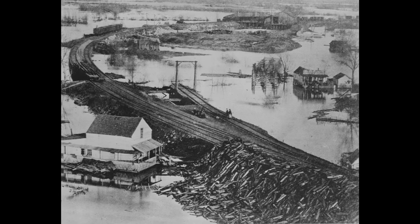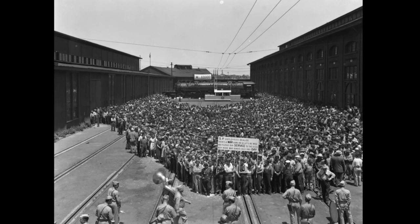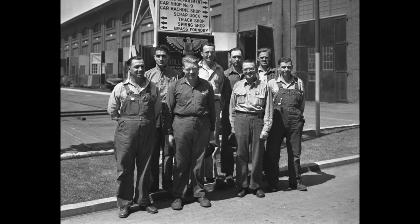It started as the Central Pacific, and it was the western terminus of the Transcontinental Railroad. From there, the Central Pacific then became the Southern Pacific, and the Southern Pacific held the property for 100-plus years.